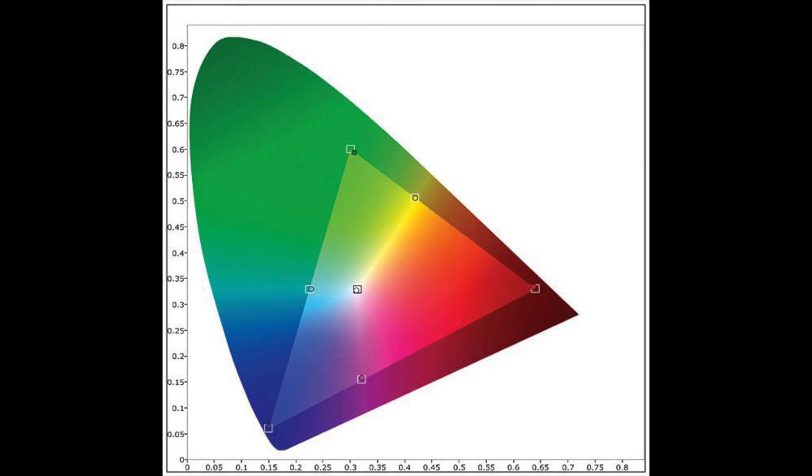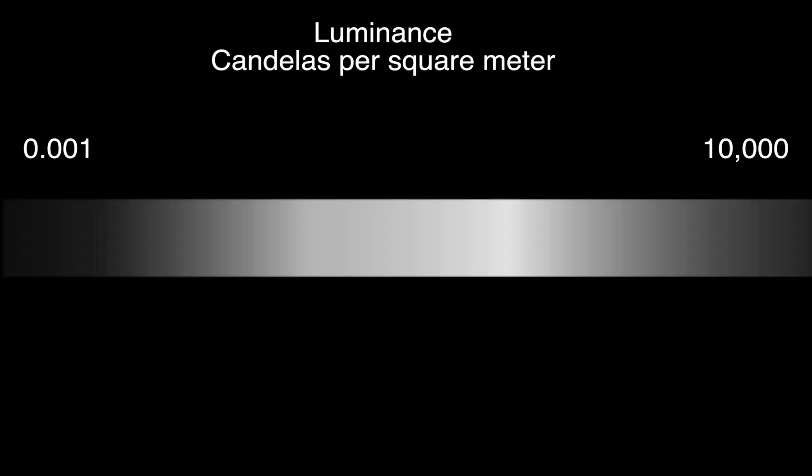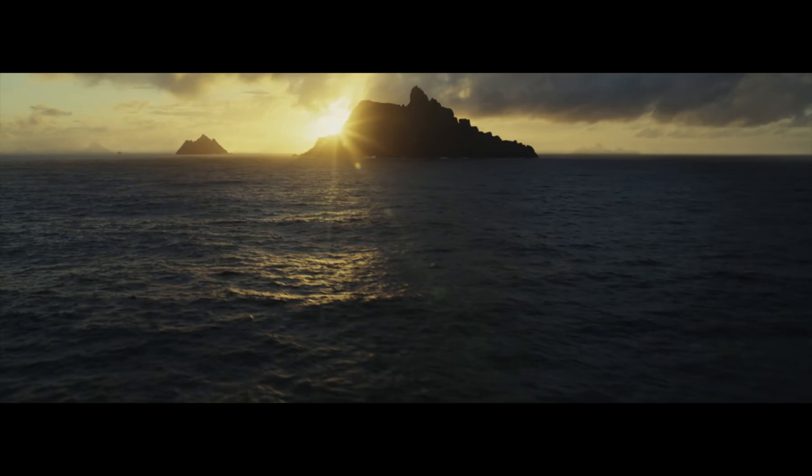Even if the brightness of a 4K Blu-ray peaks at around 200 nits, or maybe even 180 or 170 nits, it can still be an HDR image as long as the gap between dark and light is a certain ratio. Some cinematographers just don't want to go really bright — it's a style choice. Especially if you're shooting the sun, you don't want to shoot it at full brightness because you'll destroy your camera.